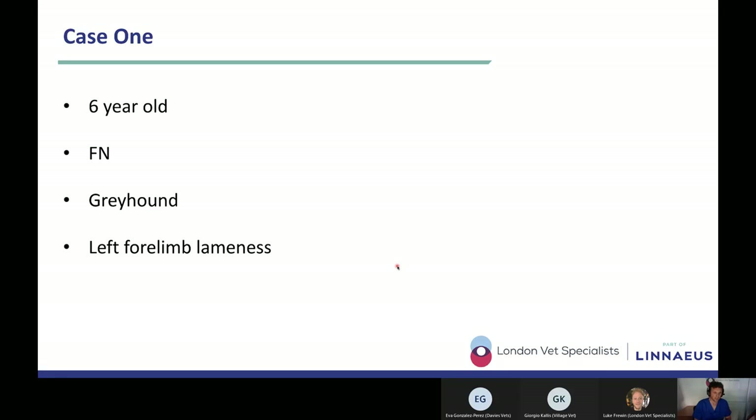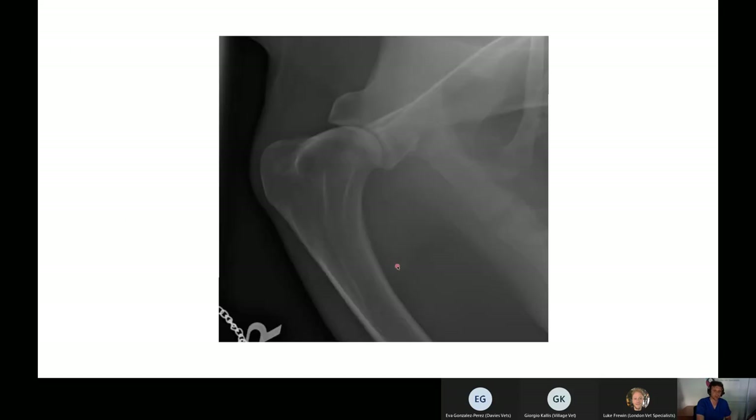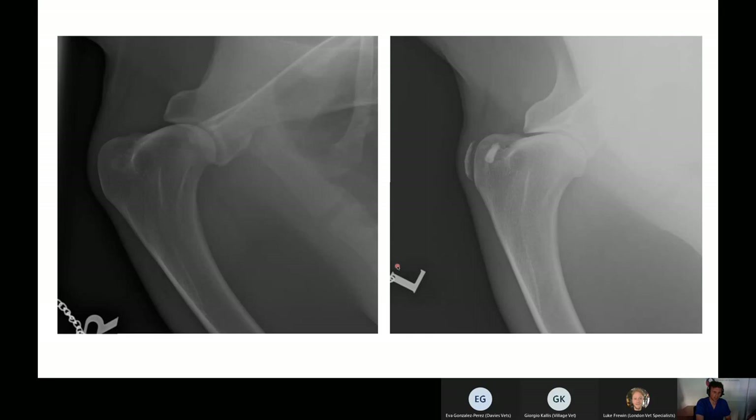We have mediolateral radiographs of the shoulders — the right shoulder, the left shoulder, and both together. This is the first of the orthopedic cases for this evening. One of the attendees is happy to walk us through case number one.